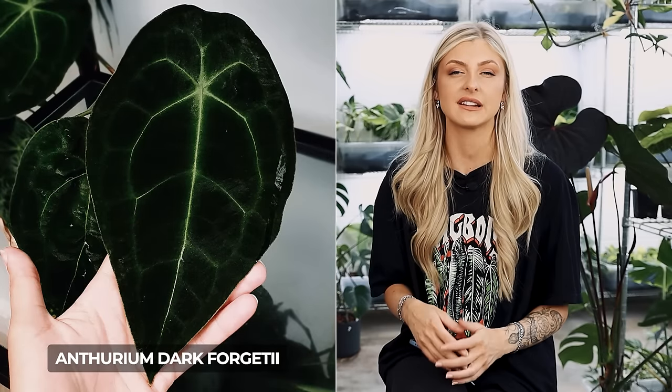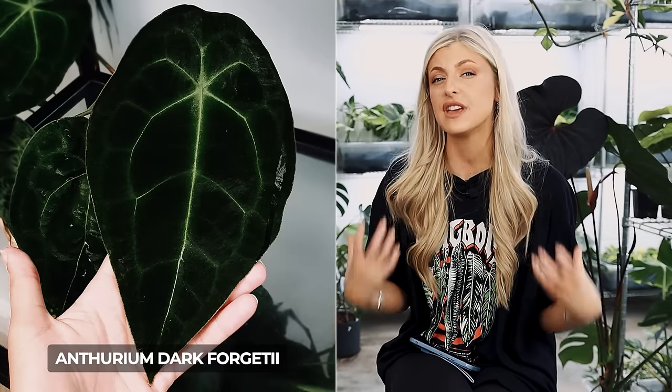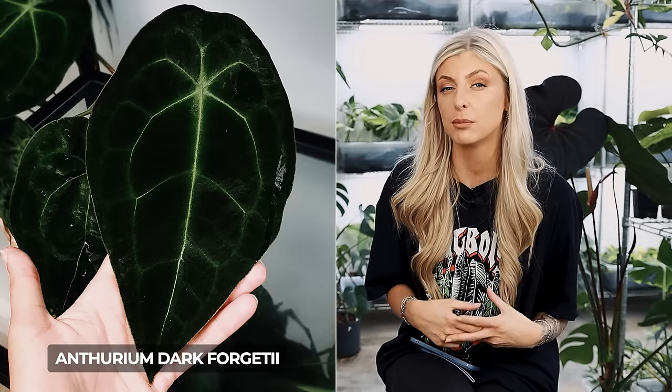Anthurium Forgetii dark form: basically Anthurium Forgetii without any of the silver. If you feed these and get them really juicy and plump, they don't look black but they can look really, really dark and sexy. I've had some for years and I've been propagating the same tiny little clump I originally had since around 2019. I sell them for high double digits.